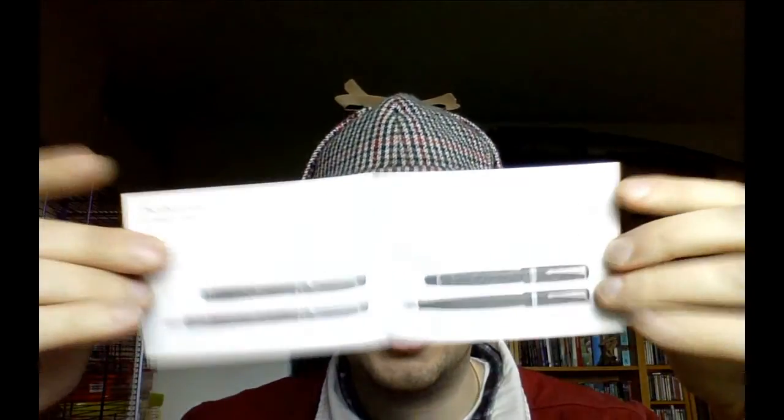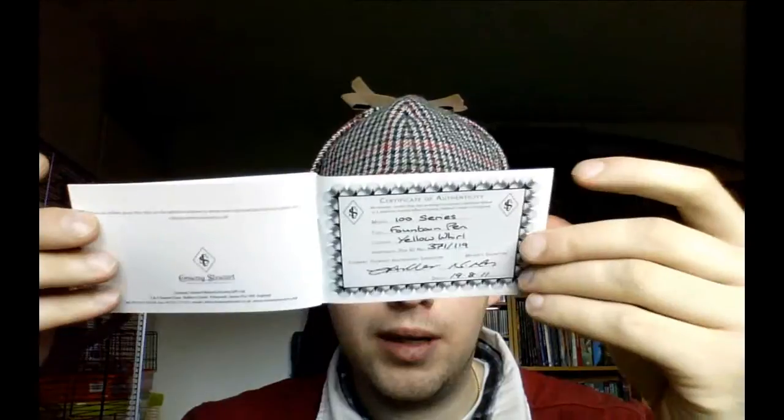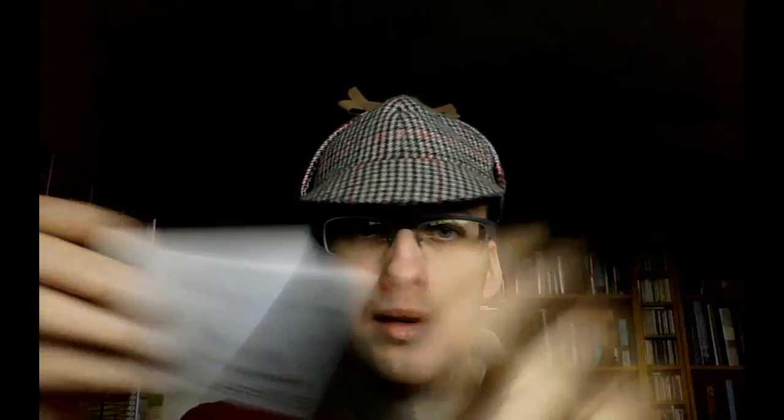When you open that up, you'll see a couple of things. First of all, a nice little booklet — I love little booklets. Here we have the history of Conway Stewart, the different pens they make, etc. But the very finest thing is at the final page. Here we've got some handwritten stuff — this is the way you get it. It says: Conway Stewart Certificate of Authenticity, Model 100 Series, Type Fountain Pen, Color Yellow Whirl, Individual Pen ID Number 371-119. Because these pens are individually numbered. And there are actually two signatures — the Conway Stewart Authorised Signature and the Maker Signature, with the date. That's the amount of quality control these people put into their pens, which I think is fairly impressive.